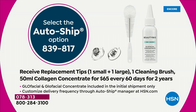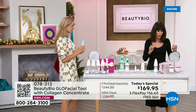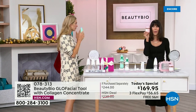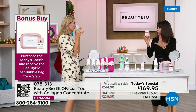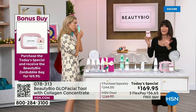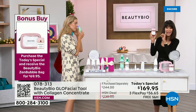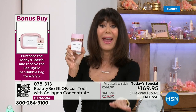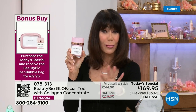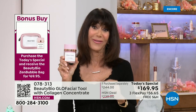We have an incredible bonus buy. If you'd like to pick this up, this is the super size — 3.4 ounces — of the Zen Bubble moisturizer. Look at the size of this. It's a gel-cream hybrid that I use every day — it is one of the number one creams in its category. Normally $99.95.